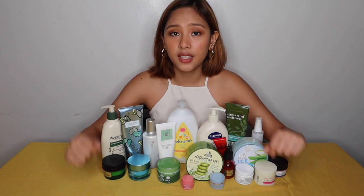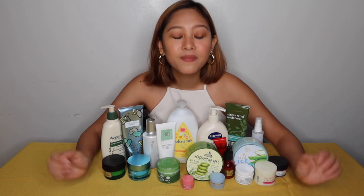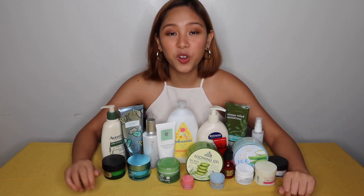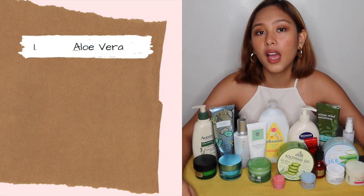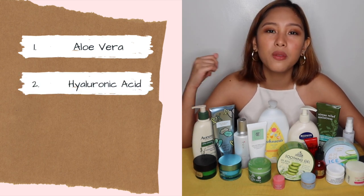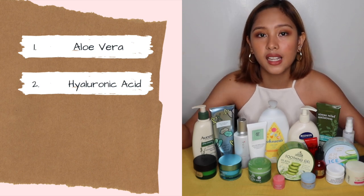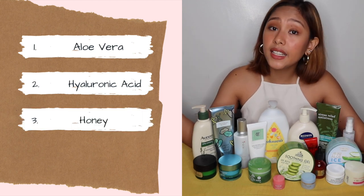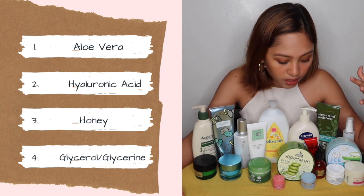For treating dehydrated skin, we need to search for products that have common humectant ingredients. I did my research on this. Common humectants include aloe vera — you can see them right there — hyaluronic acid, which I believe is a more expensive ingredient, which is why products with hyaluronic acid tend to be pricier. Also honey, glycerol, and glycerin. These are common ingredients we can find in products.